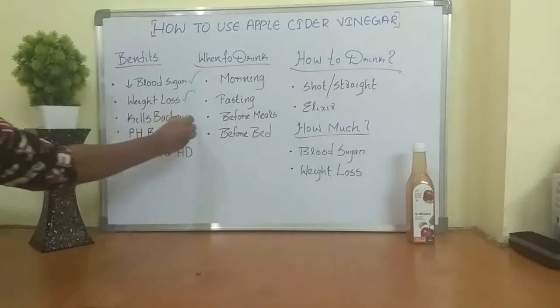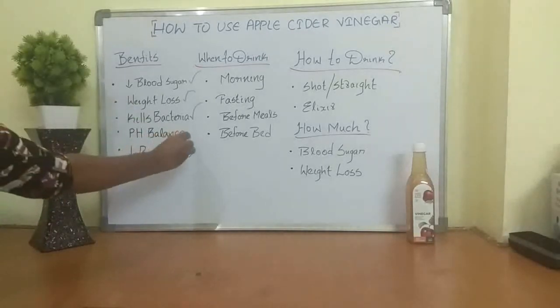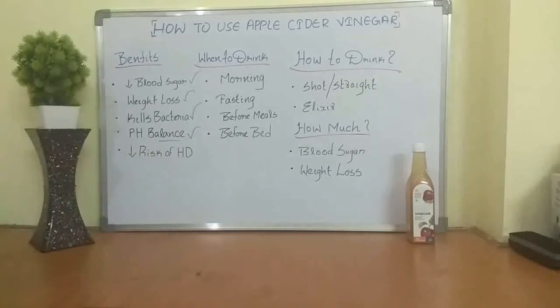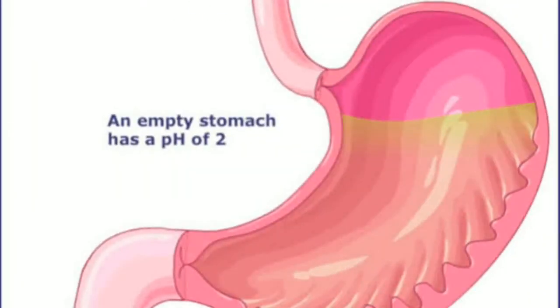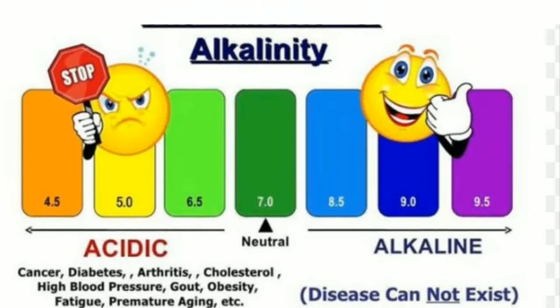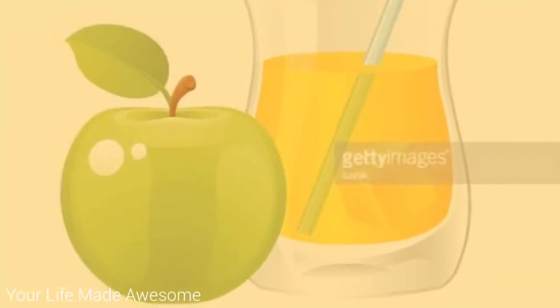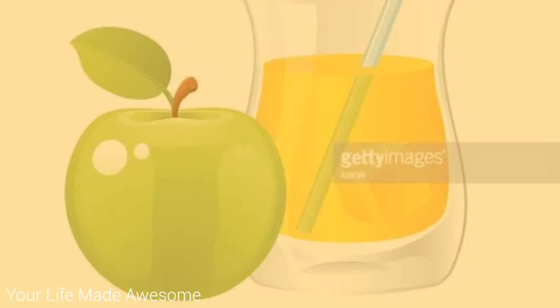Apple cider vinegar is going to kill bacteria and pathogens because it has a more acidic pH and it's fermented, making it a very good antibacterial agent, which is powerful for boosting your immunity. It is also going to help your pH — the acetic acid in apple cider vinegar helps bring the stomach to a more acidic place, which is powerful because many people have an alkalinity issue in their stomach, leading to bacterial overgrowth, GERD, and reflux issues.